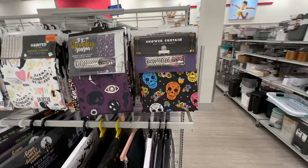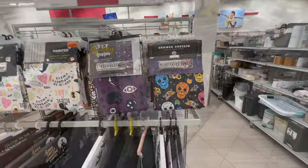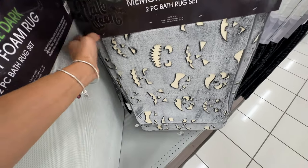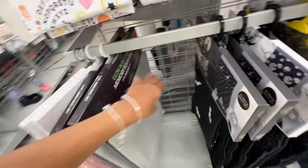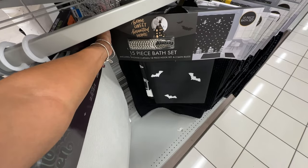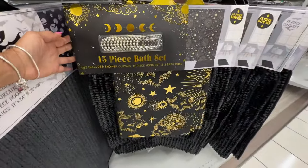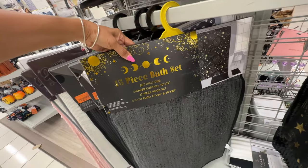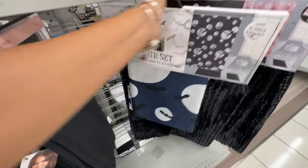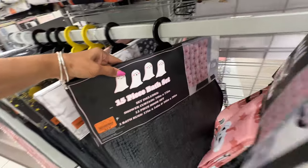Do you decorate your bathroom for Halloween? They have Halloween shower curtains here — this one is $10. They have glow-in-the-dark memory foam mats in a two-piece set for $15. This 15-piece Halloween set is $25. The black and gold one is nice. Here's another 15-piece set with bats for $25. The pink with black — scary pumpkins — also $25.